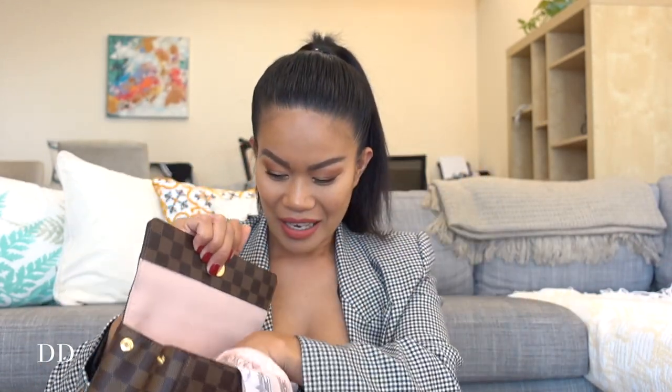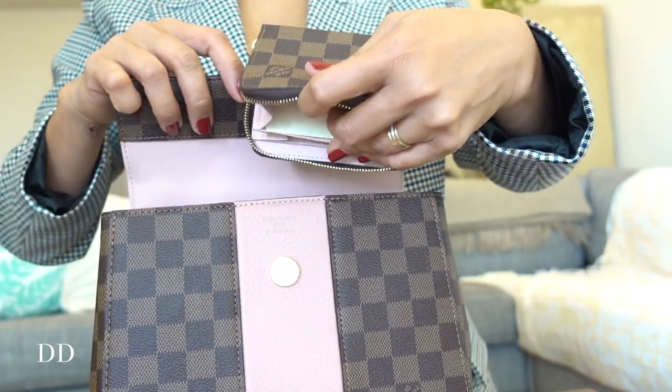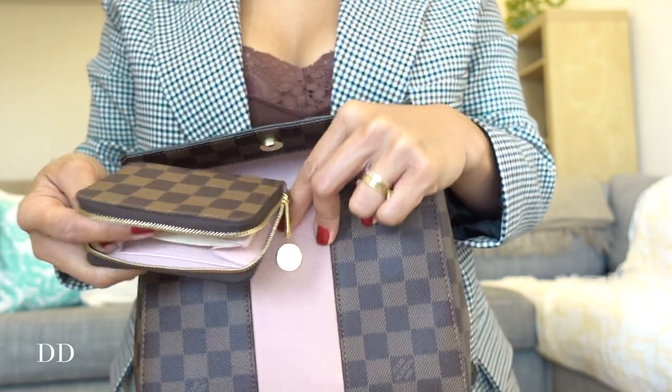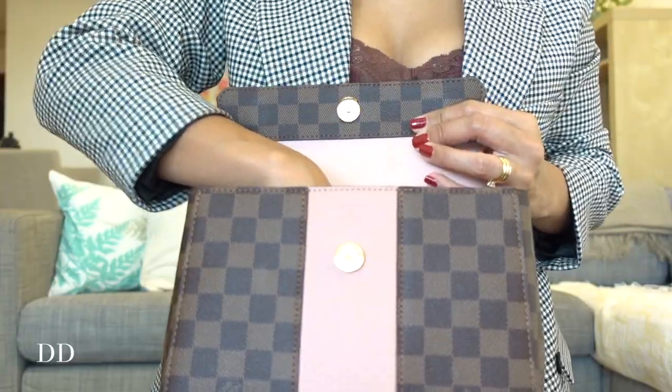I can't wait to show you how the wallet looks inside my bag. The bag is also in magnolia color — it's really gorgeous! Look at that — the same color as my bag, with the gold hardware, the magnolia color lining, and the Damier Ebene canvas. Inside the bag I also have the bandeau and some notebooks, and here is the strap. This is how the wallet looks inside the bag — so so beautiful!